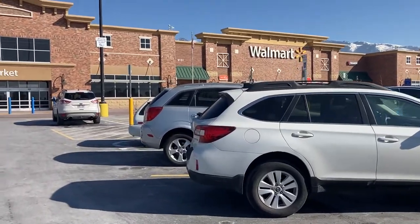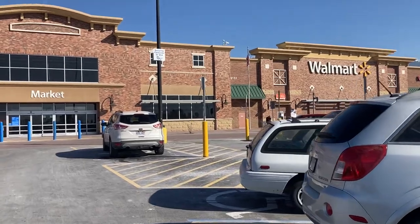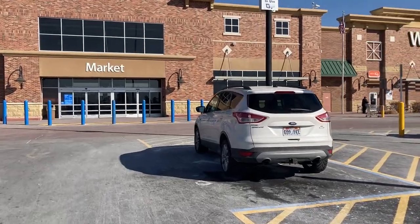Hey everyone! Welcome back to my channel. My name is Melissa and I love to shop here on this channel, and of course I'm taking you guys along with me. Today we're headed into Walmart to go look around and see what's new, so let's go!